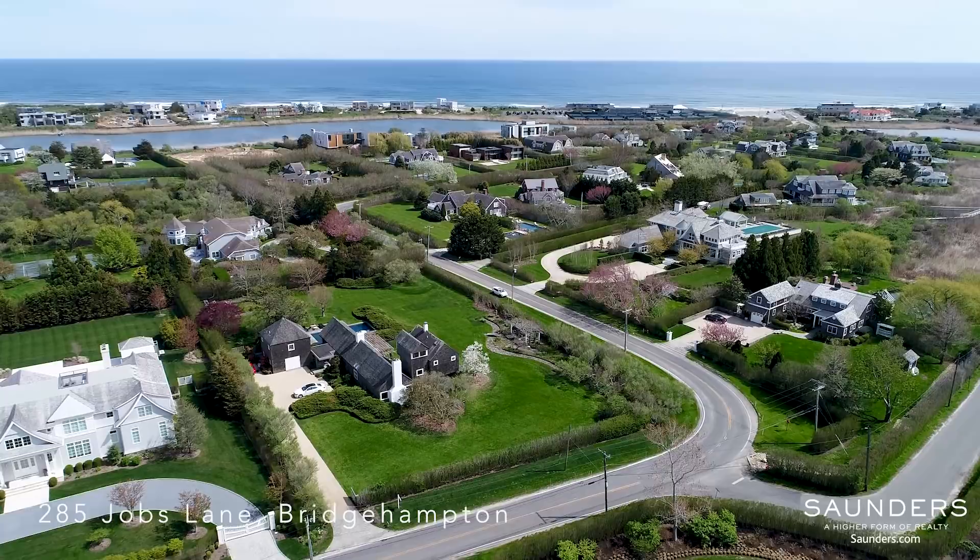Hey everyone, I'm Andrew Dowd. And I'm Sarah Hagan. And this is What's Happening in the Hamptons. Today we're at 285 Jobes Lane in Bridgehampton, exclusively listed with Nancy Mizrahi.